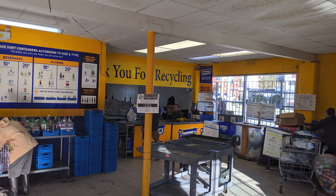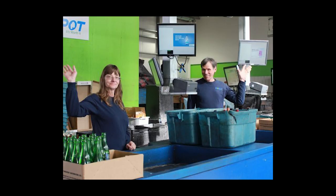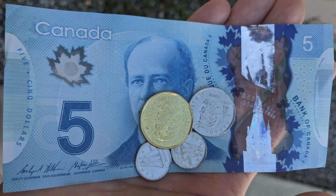Then bring the tray to the cashier and the cashier will check and count the number of bottles. They will discard those bottles which are not applicable for a refund. If you don't sort them nicely, the cashier will be upset because it is easier for them to count if the bottles are nicely sorted. Finally, the cashier will give you money.